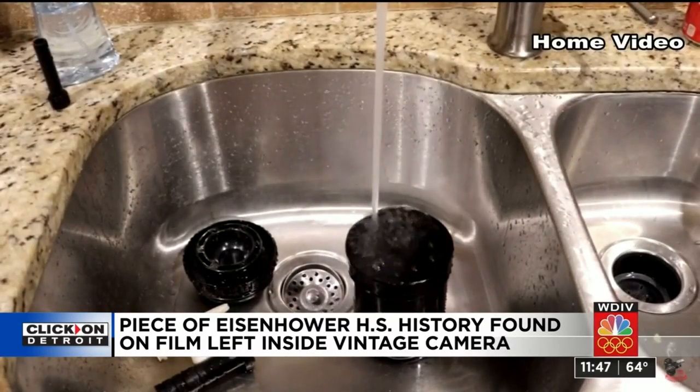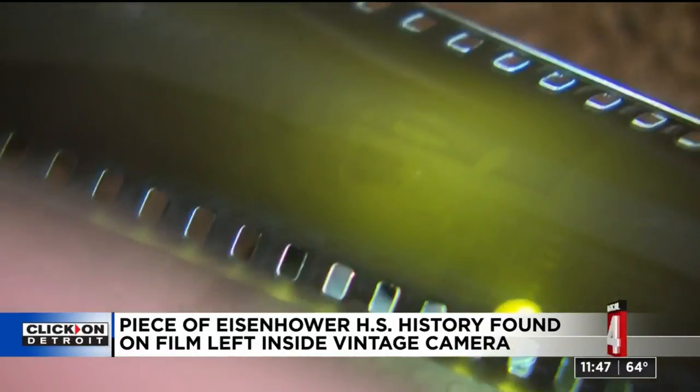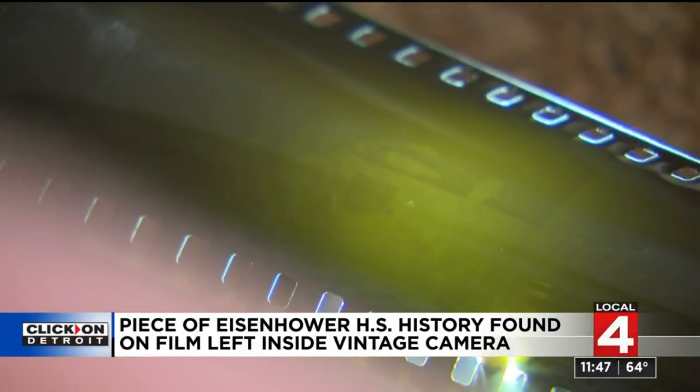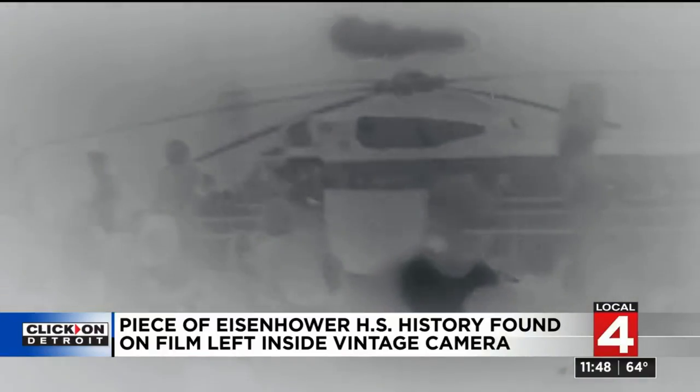He let the film dry, then turned on his phone flashlight and held it up, looking very close. Some very faint images started to appear on the film, as he scanned them into his computer and enhanced them — initially thinking it was a ceiling fan.